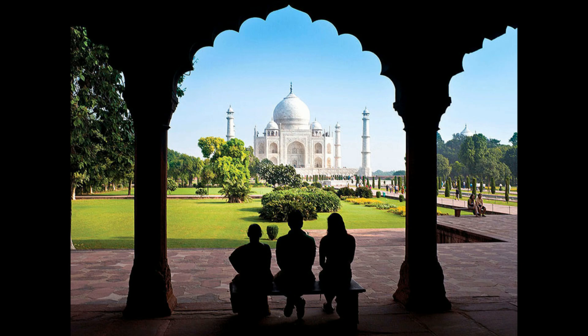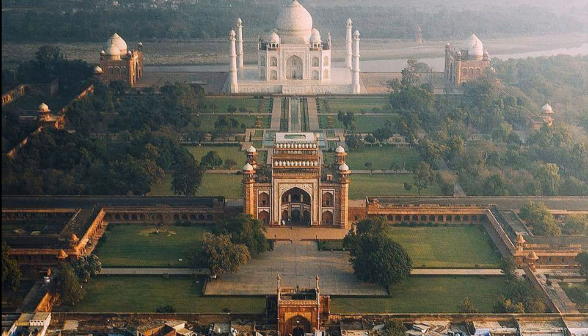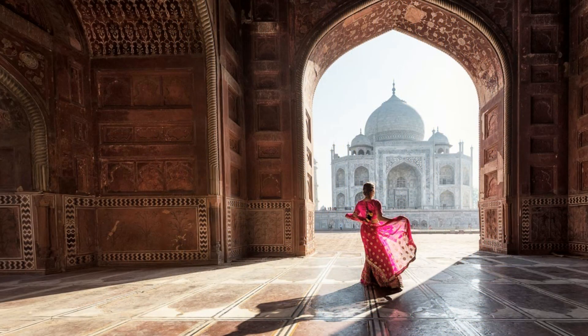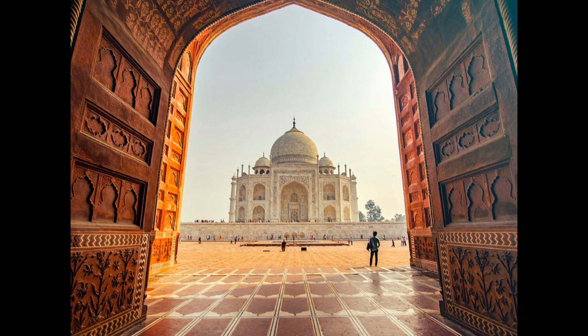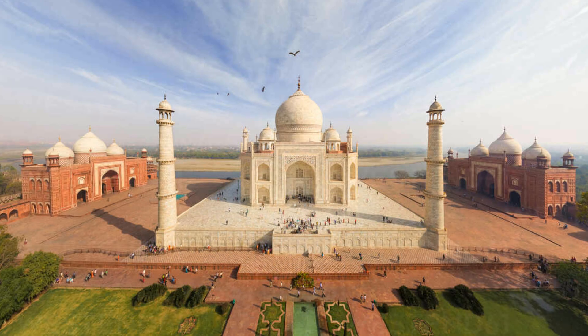As you approach the Taj Mahal, the first experience is through the Grand Gateway, the Darwaza-i-Rauza. This monumental archway, made of red sandstone and decorated with intricate inlays of white marble, prepares you for the spectacle that lies beyond. The Gateway frames the Taj Mahal like a jewel, its domes and minarets perfectly centered, creating an illusion of a suspended, floating monument.